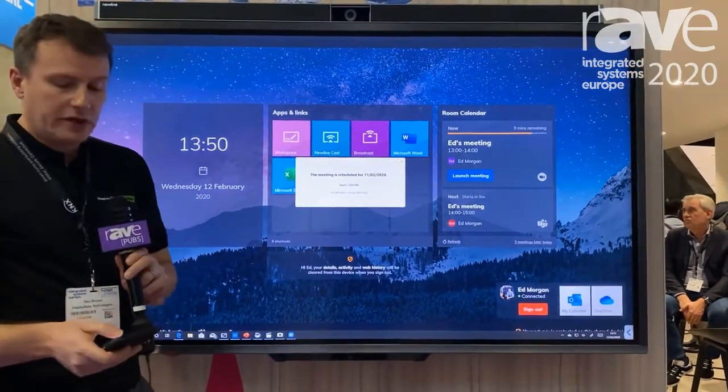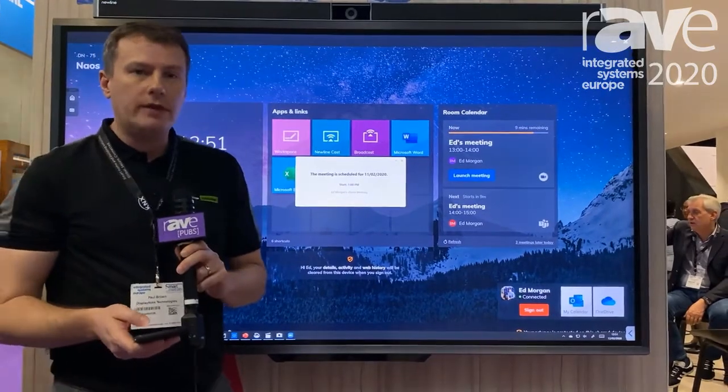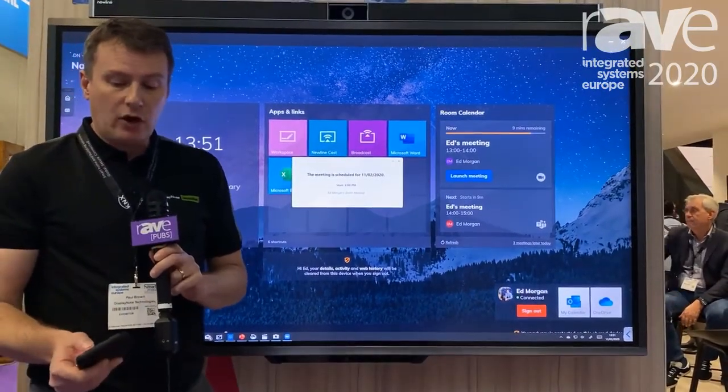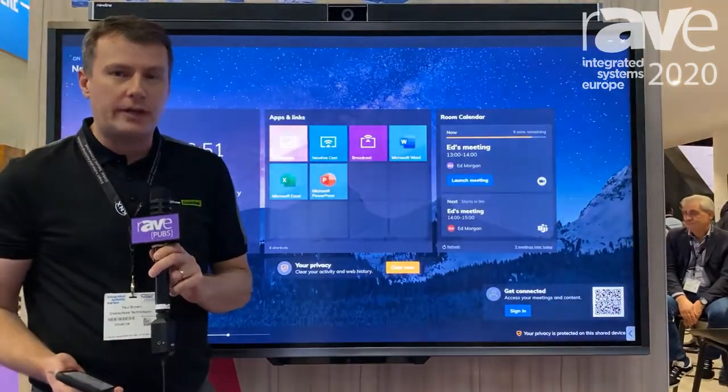Launch Control gives me access to my own calendar for my meeting rooms and any content that I open, whether it be web pages or any applications, I can automatically close them down and refresh the screen for the next participant coming into the meeting room.